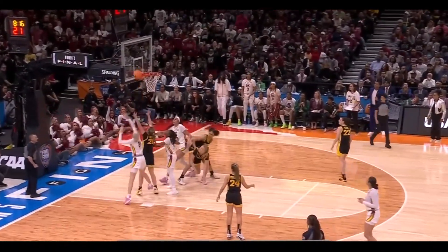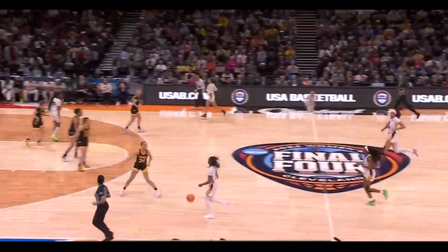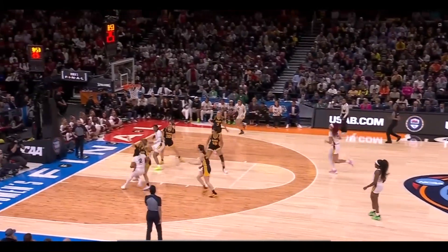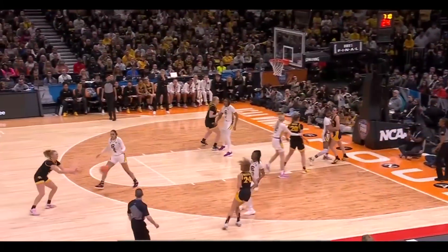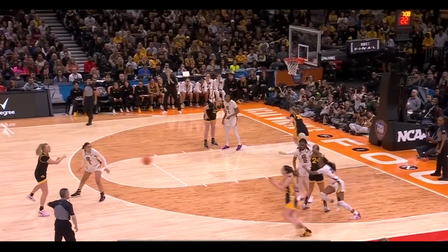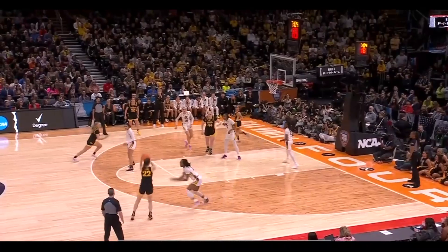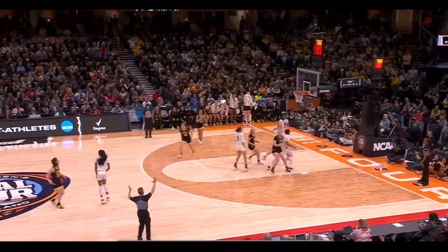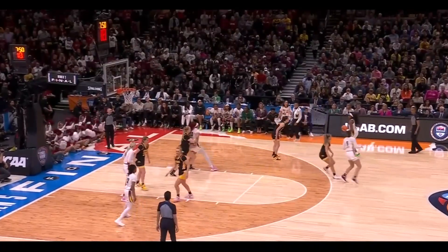Wiley dumps it in. Cardoso feels inevitable - up to 27. Wiley barges in and finishes. Clark didn't get much space there with Hall on her.